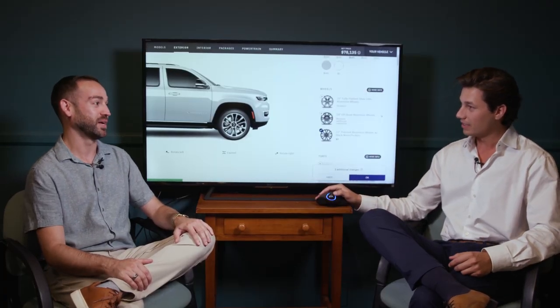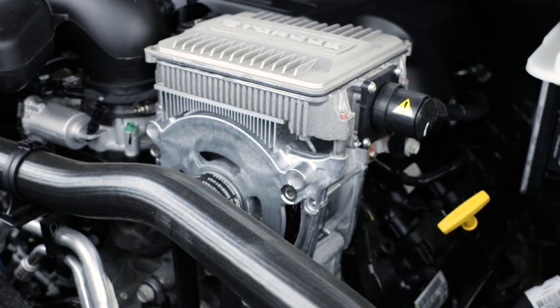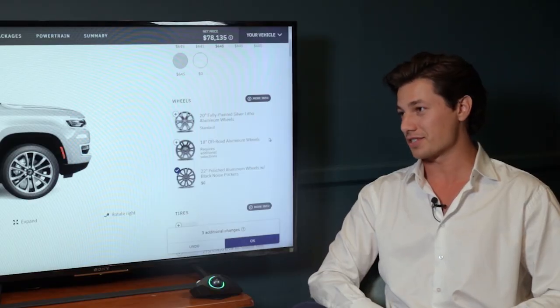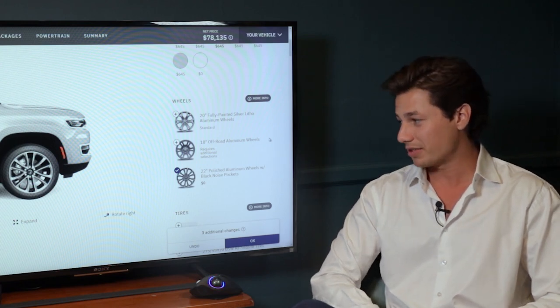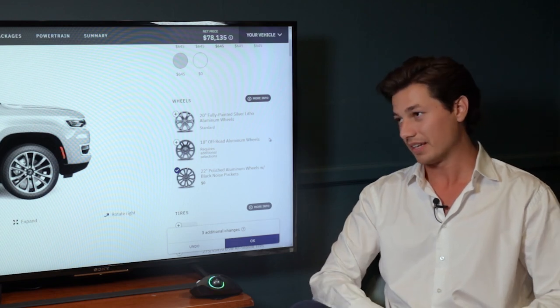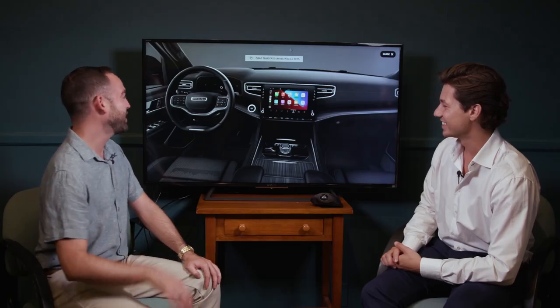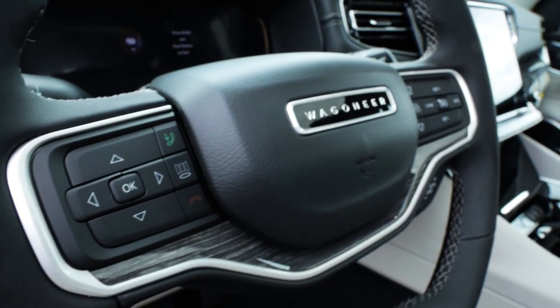The engine is a 5.7-liter Hemi producing 392 horsepower. It runs on regular gas, which is great given current fuel prices. The engine also delivers up to 10,000 pounds of towing capacity — great for road trips with the family. The new Wagoneer has a beautiful interior with a leather-wrapped two-spoke steering wheel and a nice center display screen.